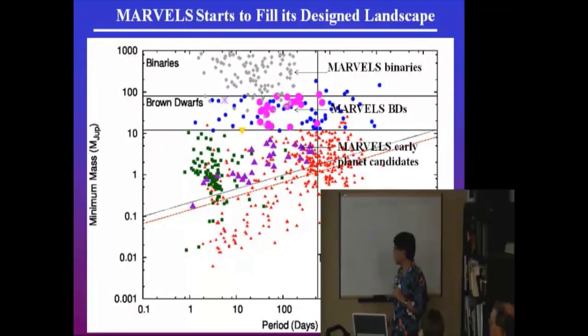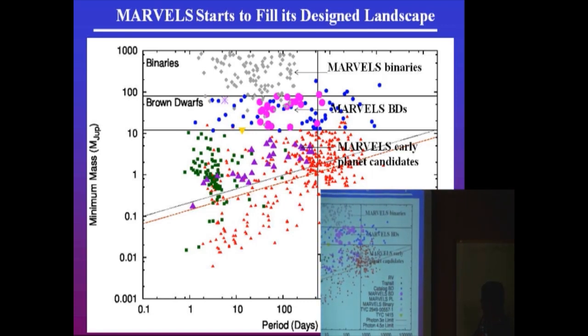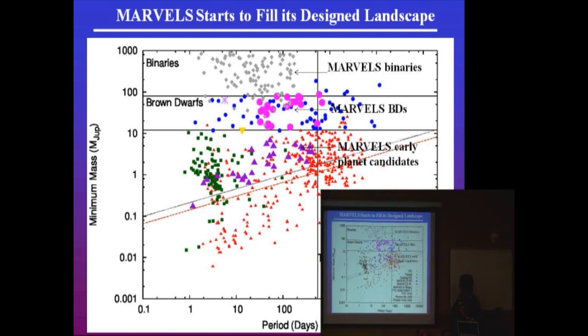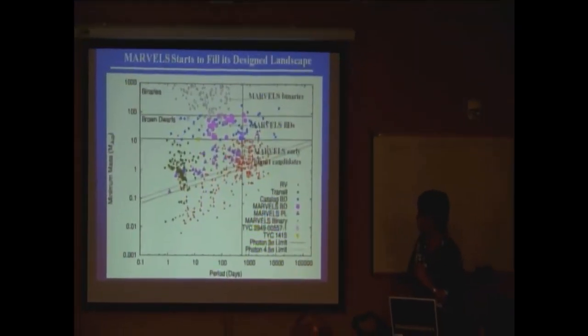Here is the landscape. You can look at the radial velocity and planet discovery domain — this axis is the mass of the planets, this is the period. The majority of known planets are in territories from about ten years all the way to nearly Earth-analog periods. We have a big survey, so we have a lot of binaries and a lot of brown dwarfs discovered. We are now standing in the planet discovery field. When we complete our survey and data processing, we'll be populating these regions with maybe hundreds of discoveries from this major SDSS-3 program.